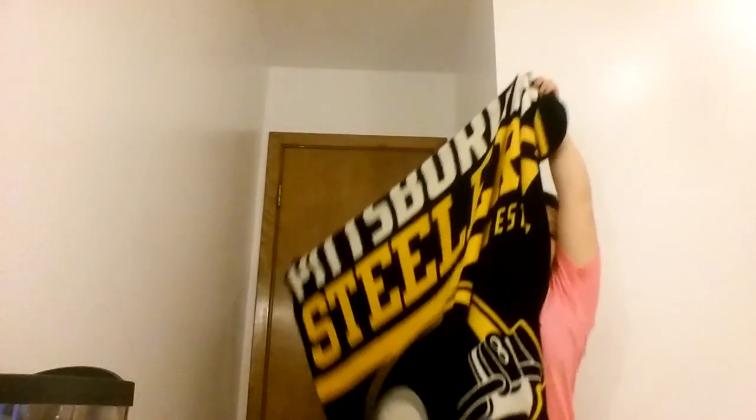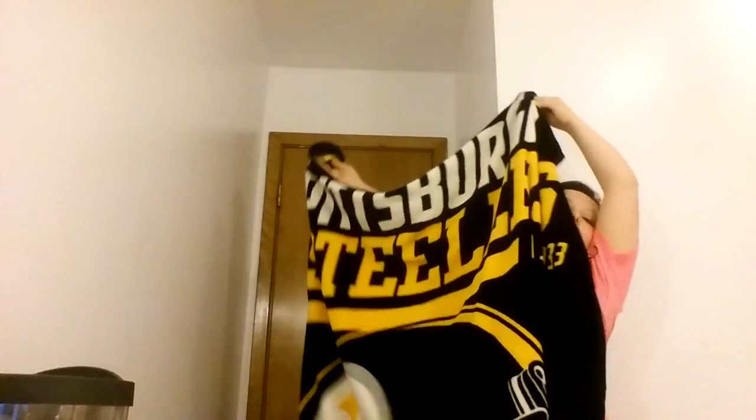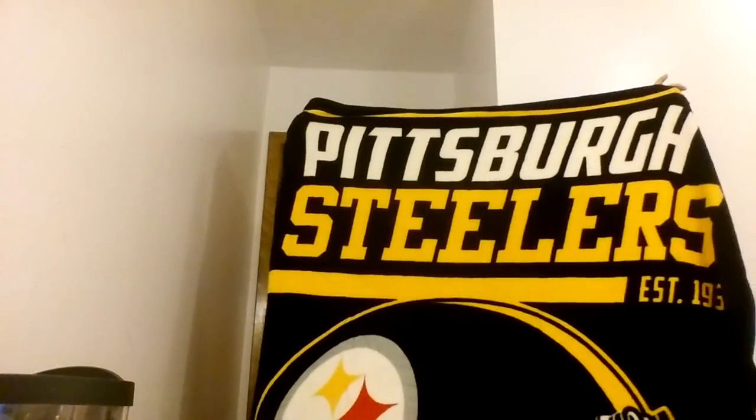And then I got this Pittsburgh Steelers blanket. It's so soft. I don't know if you can see that in the frame — you probably can't. I can't lift it up any higher than this. But yeah, that's my blanket.